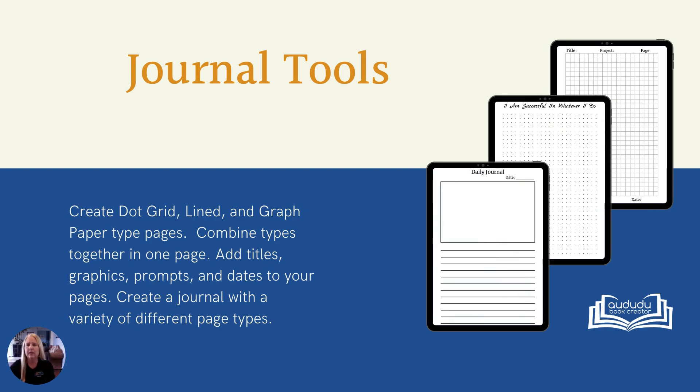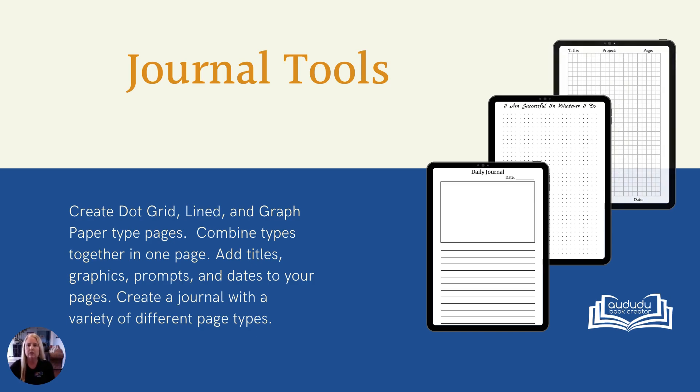Our journal tools let you create pages with dot grids, lines, or graph paper. You can even combine multiple types into one page. With our tools you can add titles, graphics, prompts, and dates to your pages. You can even combine different pages together to create unique books.